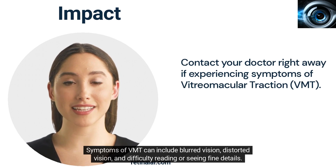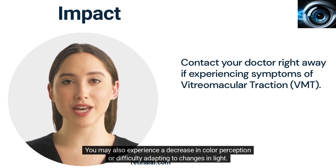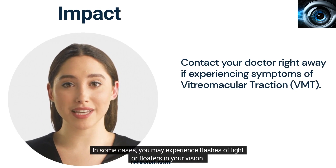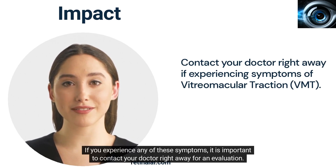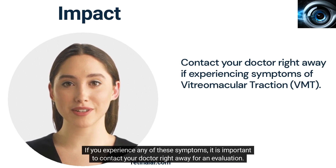Symptoms of VMT can include blurred vision, distorted vision, and difficulty reading or seeing fine details. You may also experience a decrease in color perception or difficulty adapting to changes in light. In some cases, you may experience flashes of light or floaters in your vision. If you experience any of these symptoms, it is important to contact your doctor right away for an evaluation.